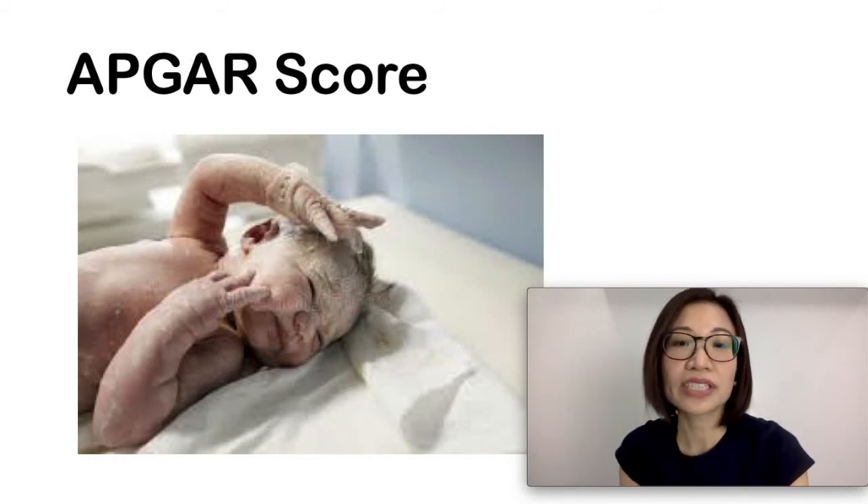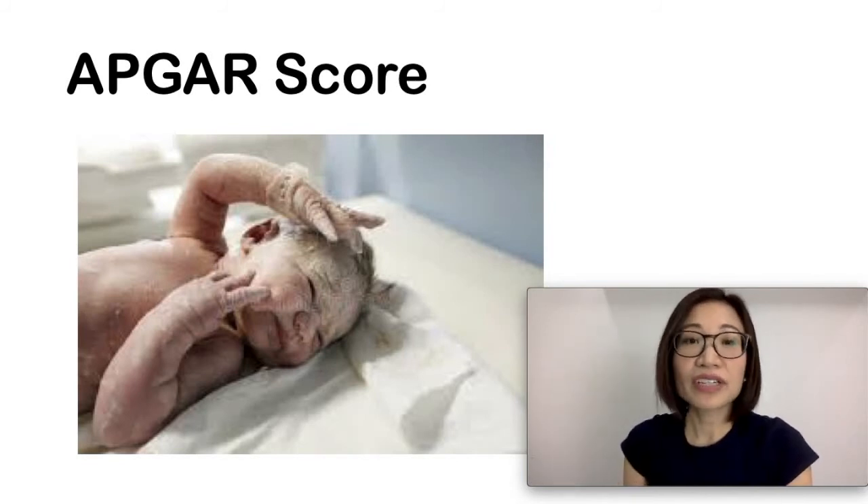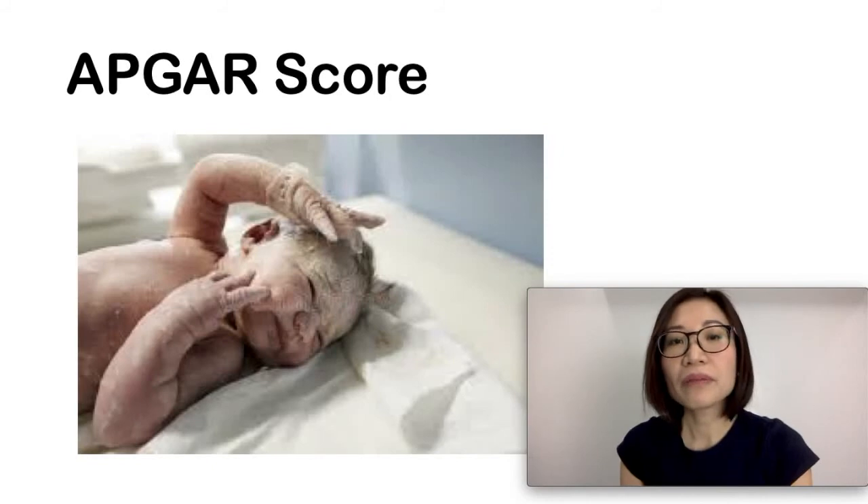In a small percentage of babies, the APGAR score is less than five — usually in preterm babies or those who have had an emergency C-section — which indicates difficulty during labor or problems with the heart or the lungs.